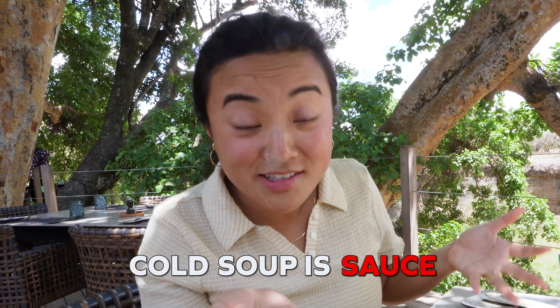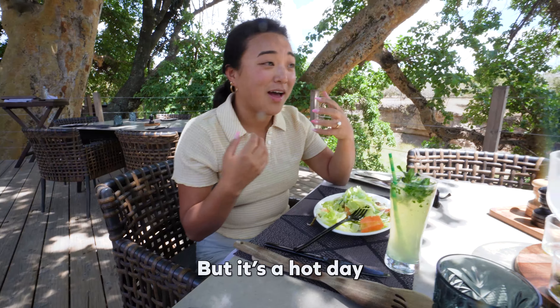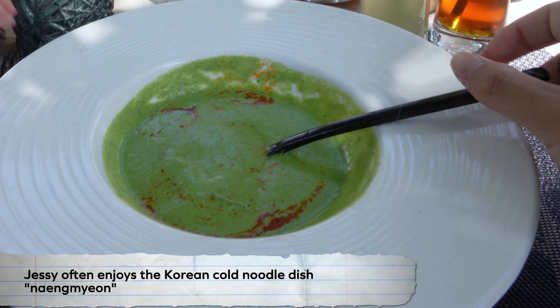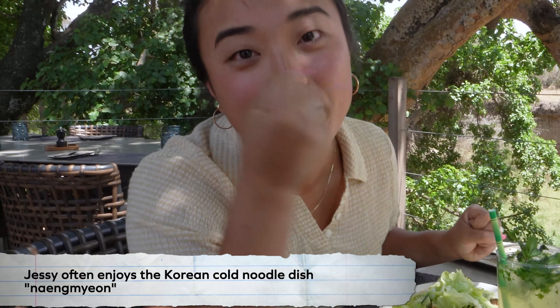Soup should not be cold. Cold soup is sauce, or a milkshake, or yogurt. Soup should be hot — soup should warm you up, soup should not cool you down. Milkshakes cool you down. Ice cools you down. That is just a bowl of sauce. But it's a hot day — this is cooling me down. That is not soup. It should not be cold.